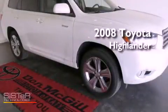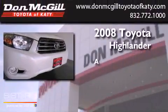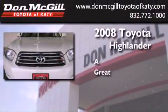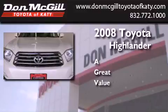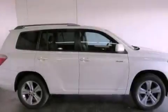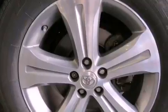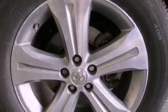This is a certified pre-owned 2008 Toyota Highlander. All of the following features are included: a power driver's seat, air conditioning, cruise control, a CD player, and an engine immobilizer theft deterrent system.